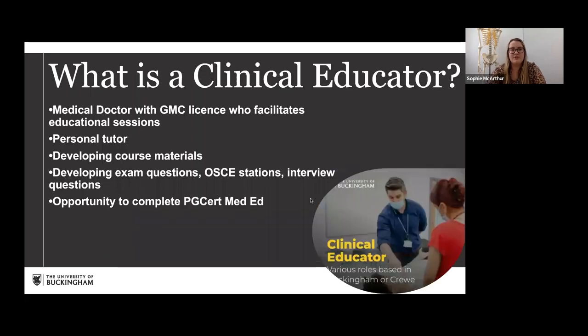So what is a clinical educator? We're medical doctors with a GMC licence to practice, and we're there to facilitate students' learning. The role involves being present during lectures to facilitate questions and answers — that's a smaller part of the job — but the bigger part is working with students during group work sessions of about two hours, leading a room of maybe 20 to 30 students and helping them within the particular module you're assigned to. Then there's the clinical skills teaching aspect.